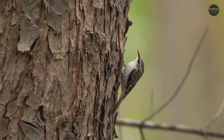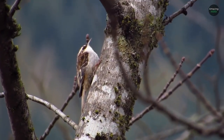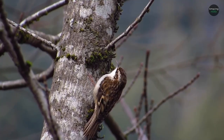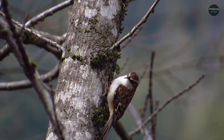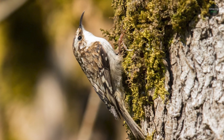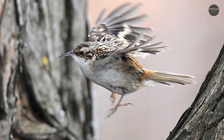Their camouflage is so good that it's often easier to identify a brown creeper by its song than by searching tree trunks to find one. Only the male birds sing, and it's a high, sweet-sounding song. They're sometimes said to sound like they're calling out 'trees, trees, beautiful trees.'